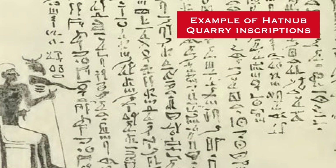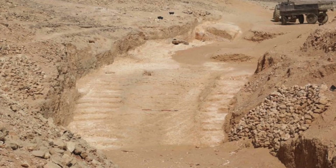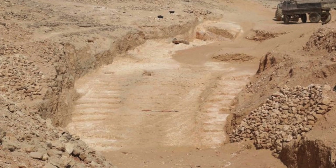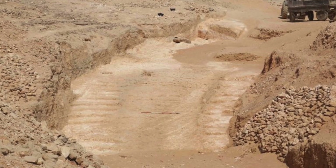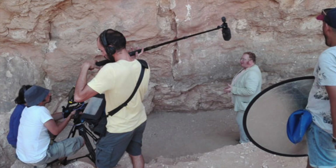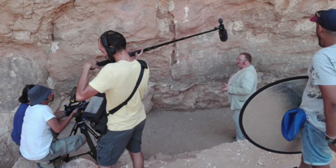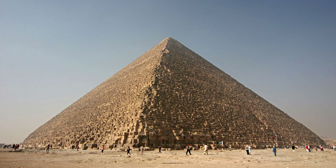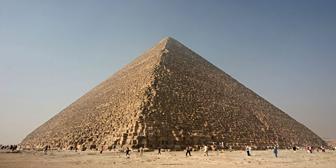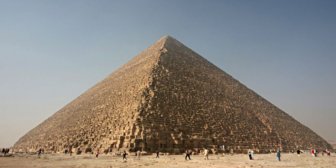After studying about 100 inscriptions and having discovered the remains of wooden instruments, experts have deduced that the ancient Egyptians used a central ramp with a large inclination to extract alabaster blocks from the quarry. The archaeologists from the French Institute for Oriental Archaeology in Cairo and from the University of Liverpool in England say the contraption may have been used to build the Great Pyramid, but a relationship to the pyramids is certainly tenuous at best.